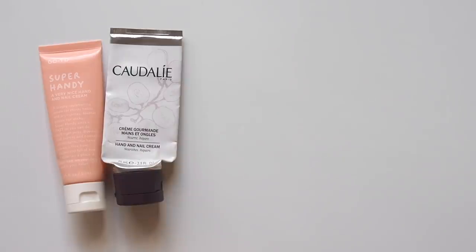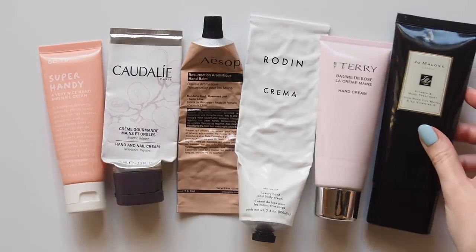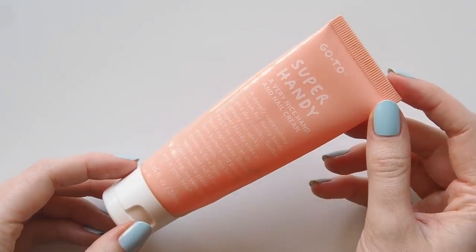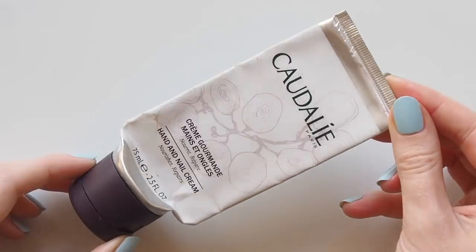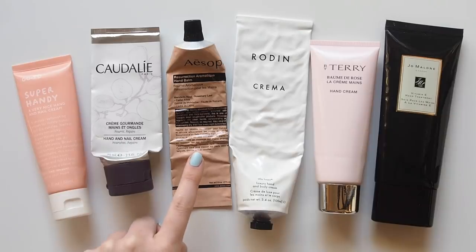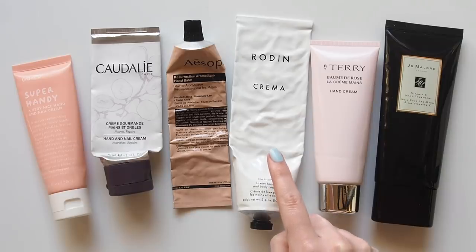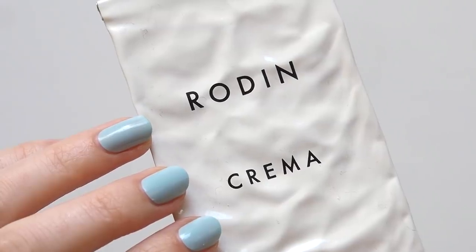I've been a daily hand cream user for years but have really been reaching for these tubes more frequently at the moment. You can hear more about all of these formulas in my recent hand cream video, so I'll just run through them briefly. Go To Super Handy — an Aussie favourite with a lovely orange blossom scent and fast-absorbing non-greasy feel. Caudalie Hand and Nail Cream — a simple, smooth, lightweight cream and another French pharmacy favourite. Aesop Resurrection Aromatic Hand Balm — more of a light lotion texture from one of our biggest Aussie brands that went global. Rodan Crema — a super thick and luxurious ointment-like texture with a dreamy jasmine and neroli scent.